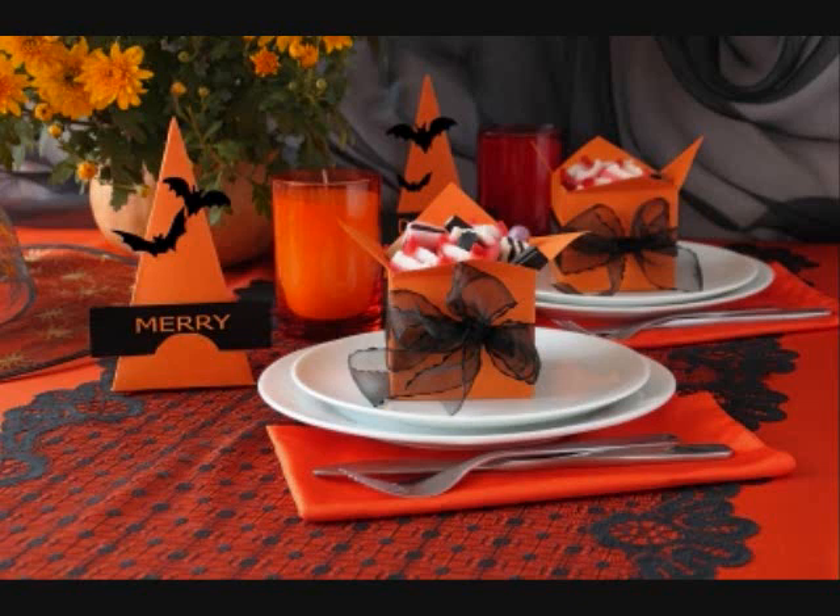But if you are going to do that, you should have a few that aren't nut-covered, just for the simple fact that some people have allergies.